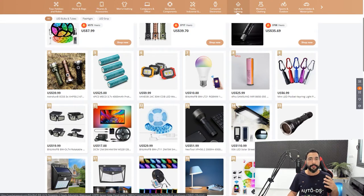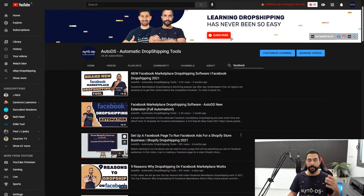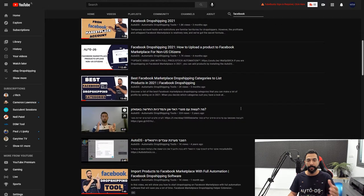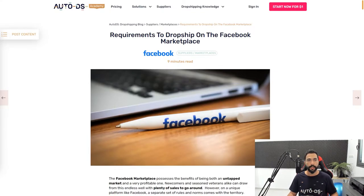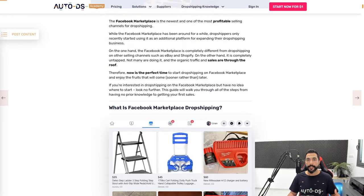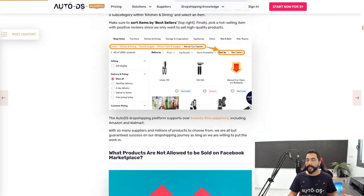Now is really the best time to join the Facebook Marketplace. If you haven't started selling yet, I highly recommend checking out our YouTube channel — we have plenty of content on it — and also our blog page, which includes the requirements you need before you begin, the best Facebook Marketplace categories to dropship, and a full A-to-Z guide on how to dropship on the Facebook Marketplace.